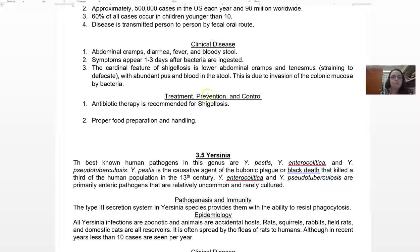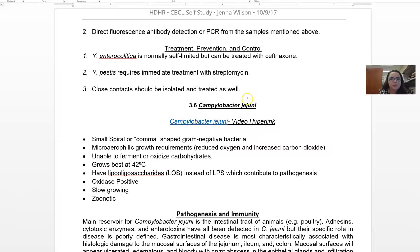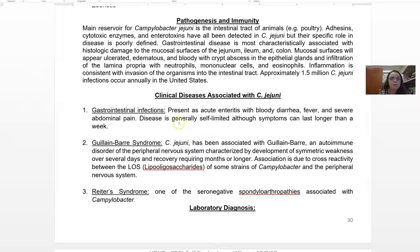We talk about Yersinia here — Yersinia pestis is actually the cause of the Black Plague, but there's also a gastrointestinal variety known as Yersinia enterocolitica. Yersinia is a member of the Enterobacteriaceae, which is why we cover it here. Go through those presentations as you would for the others. Then there's Campylobacter jejuni — another comma-shaped gram-negative organism. Go through that just like all the other organisms.